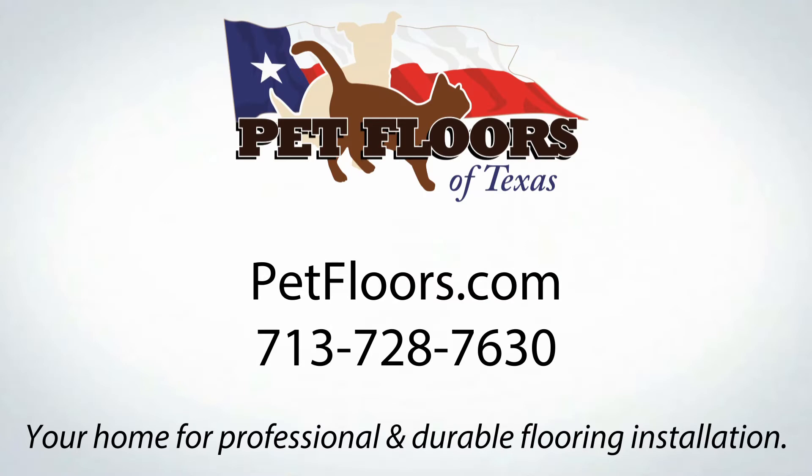Gary, we could talk about this all day, but he's covered it all. He's Gary Wilcox. I'm Dennis Spellman from Covering Katy News. We'll be right back.